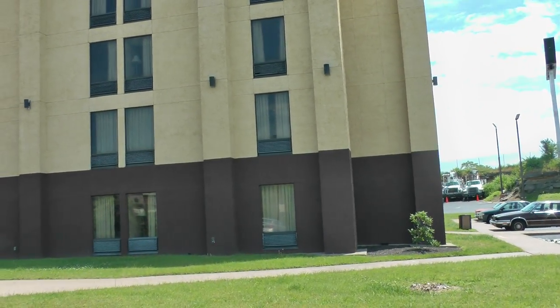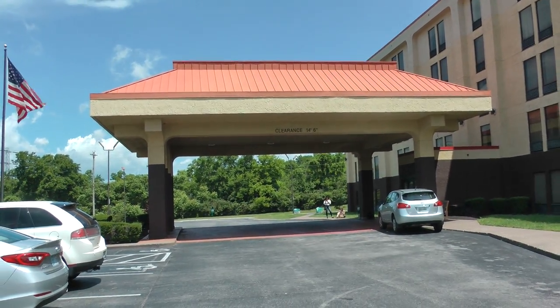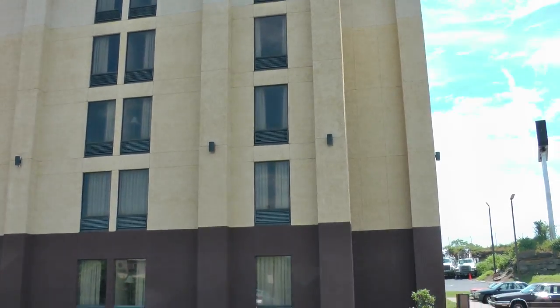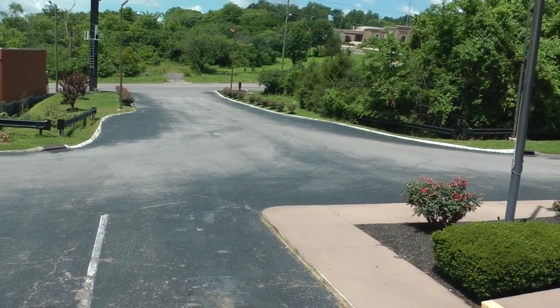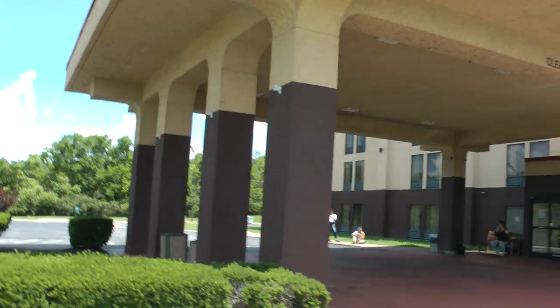This is the outside of the Red Roof Inn, Music City. And these are the driveway and the front entrance.